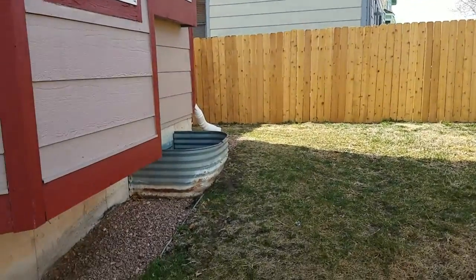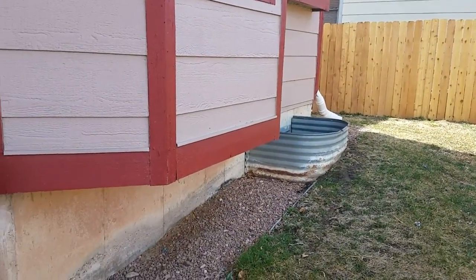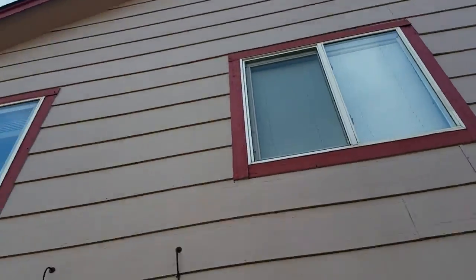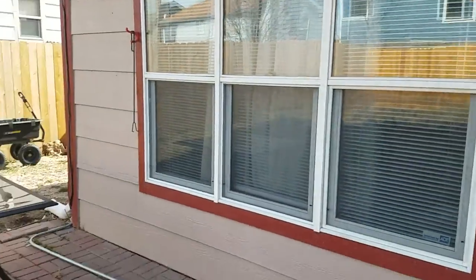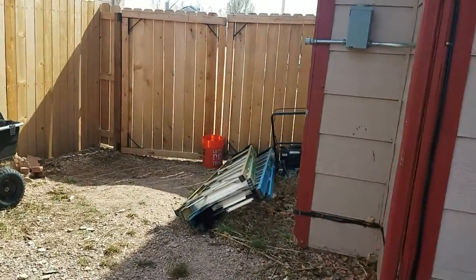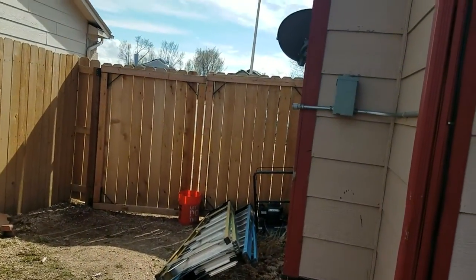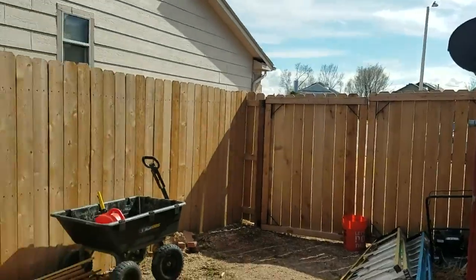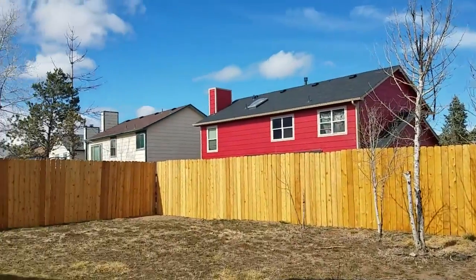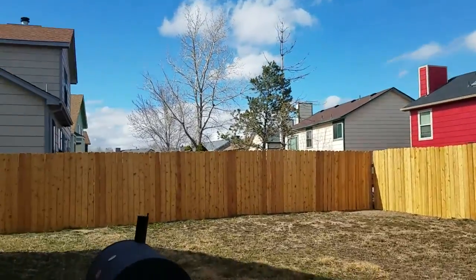They've got extensions on the gutters, which is always nice to see. Exterior looks in good shape, windows look in decent shape. Both gates swing open, and the fence looks brand new. Surrounding neighbors look like they keep their homes pretty nice.